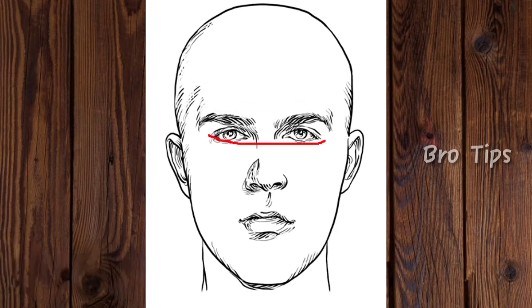Step 2 — Cheekbones: Measure across your cheekbones, starting and ending at the pointiest part below the outer corner of each eye. Step 3 — Jawline: Measure from the tip of your chin to below your ear at the point at which your jaw angle goes upwards. Multiply that number by 2 to get your jawline measurement.